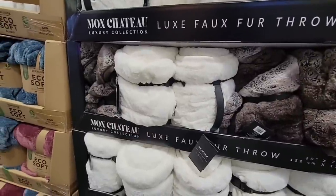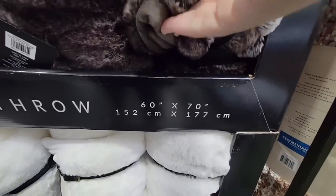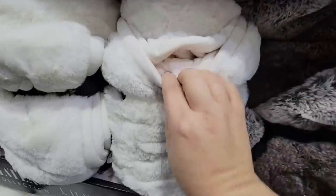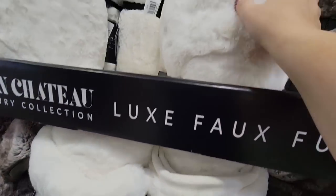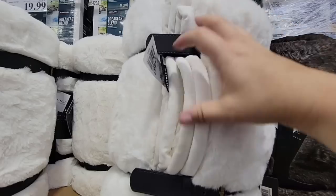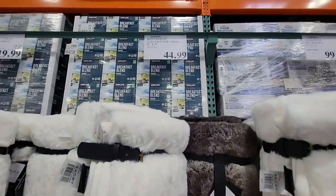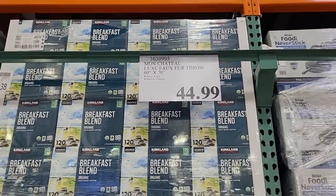Here is the Luxe faux fur throw — this is 60 by 70 and it is super soft, really comfortable. The faux fur is only on one side, but both sides are really soft. They have a really nice strap on them to hold it, and you can see on this side it's got a little handle — so really fancy. This does have a higher price for a throw, but still a great price at $44.99.